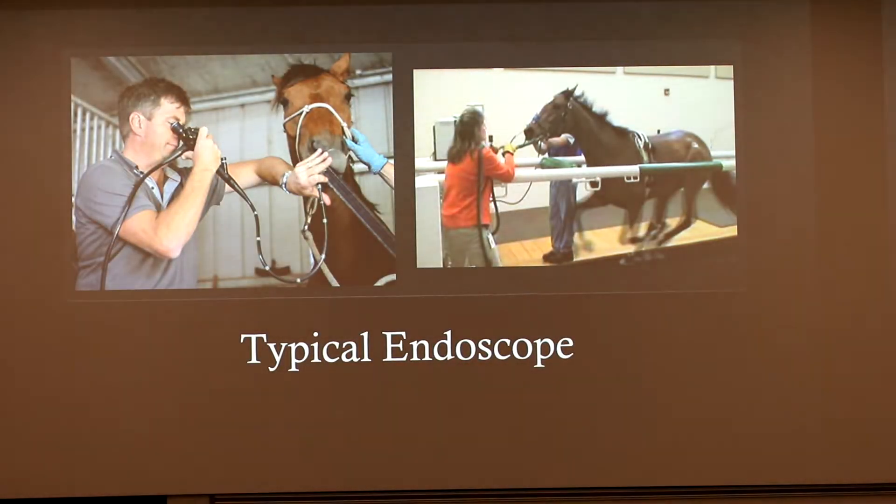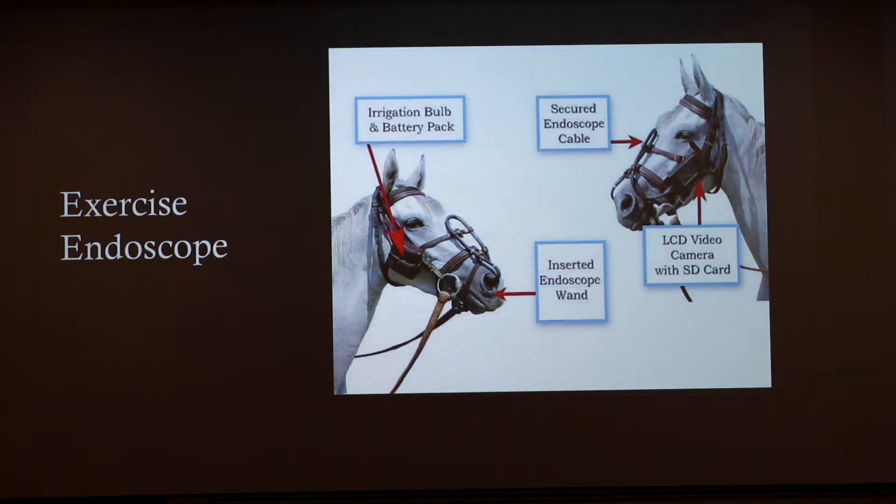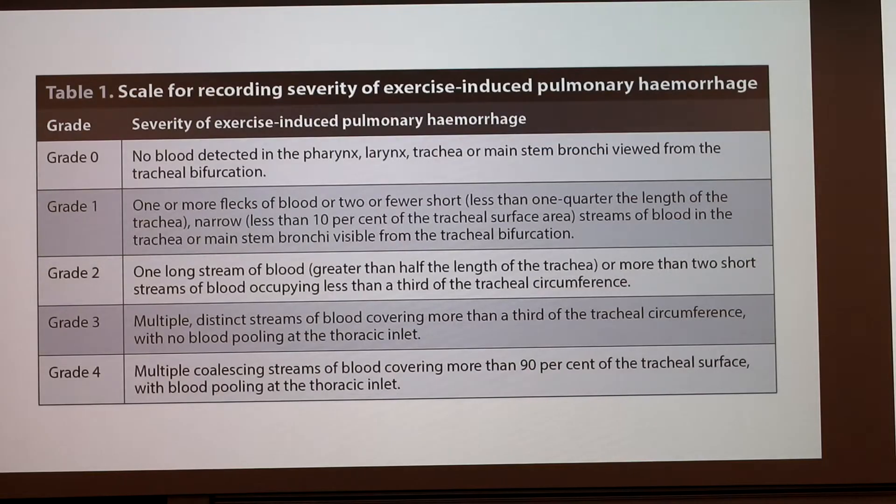This is what a typical endoscope looks like. They can be done stationary after the horse has been exercised, or during exercise, though that requires access to a treadmill and is more expensive. Now there's a new thing called an exercise endoscope, which stays with the horse while they're exercising on the track or in their normal environment. It has a little camera that stays on the side of their head, and a tube is put down into the lungs. It's a super cool invention.